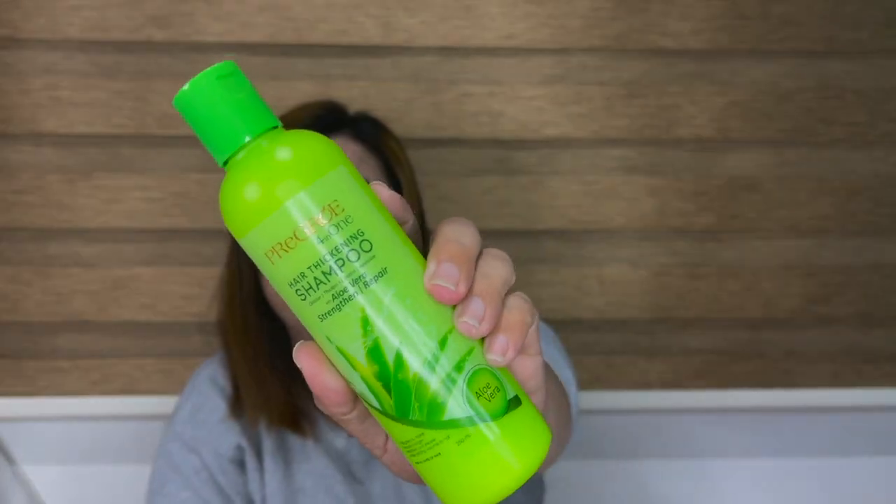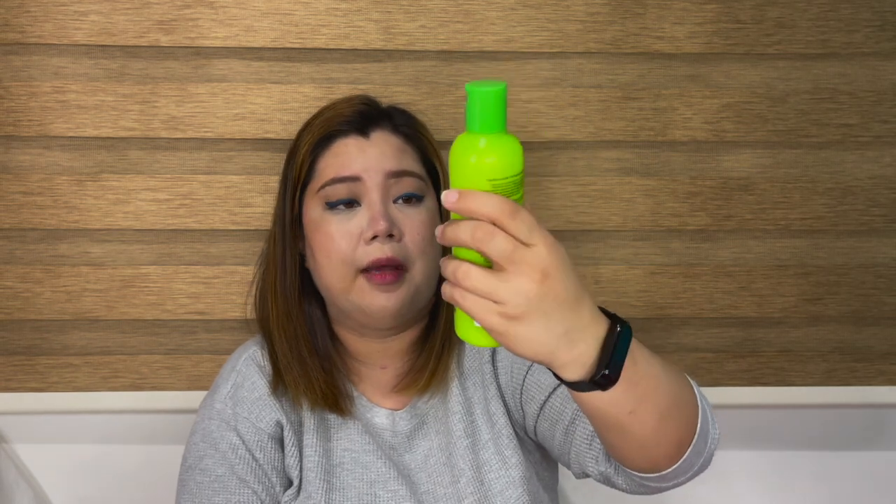Next one is Pre-Grow 4-in-1 Shampoo — a hair thickening shampoo. This has aloe vera and it strengthens and repairs your hair. This is my current shampoo because I feel like I've been experiencing hair fall, so I want a thickening shampoo. I've been using this for the last 3–4 months and it really helps with hair fall. I feel like my hair has grown quickly. If you're having troubles with hair loss, I recommend this one. It's not always available at Watson's, so I also buy it at Mercury Drug.